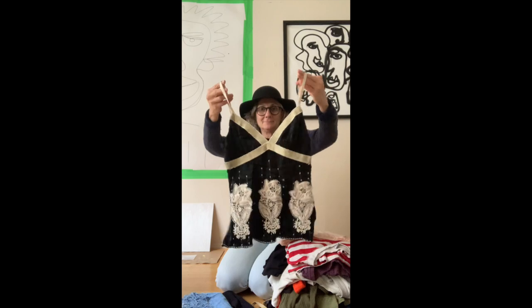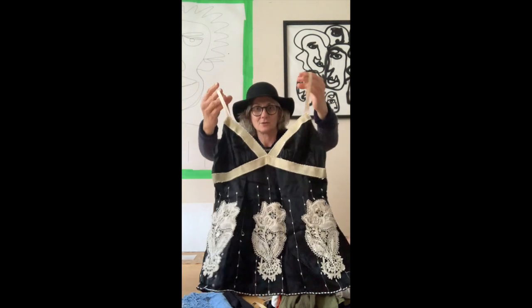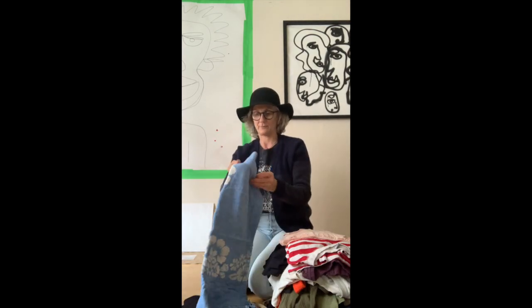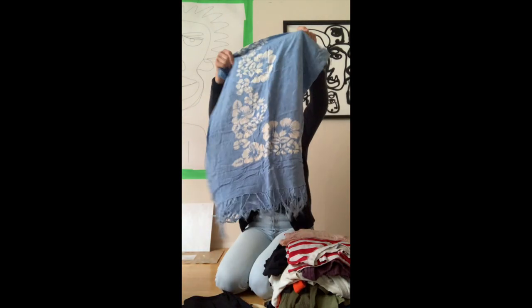Bebe — look at that, it's so cute. I definitely am going to shoot with this. A sarong with a tag on it from Le Chateau, which is kind of weird. I'm just going to donate this — I don't really need a sarong.